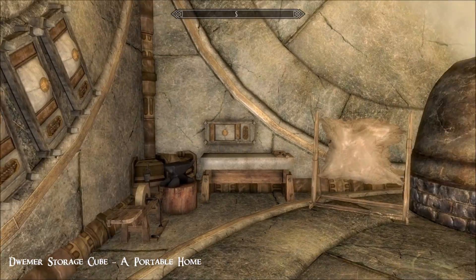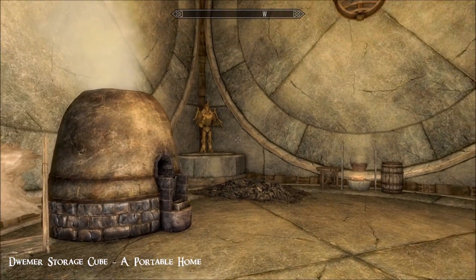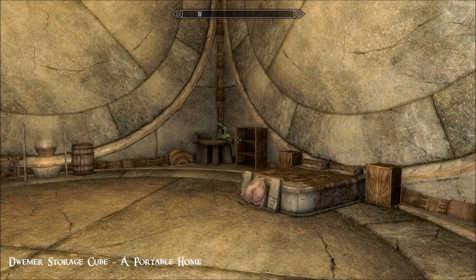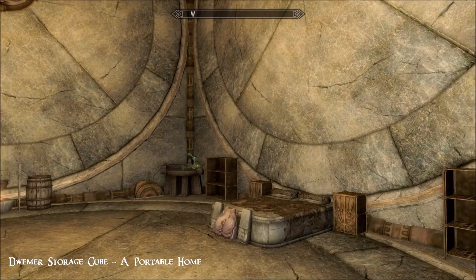Really, everything you could possibly need — all the crafting materials and so on. That's the inside of the home, and to get out it's exactly the same way. Just click on the cube in your inventory.